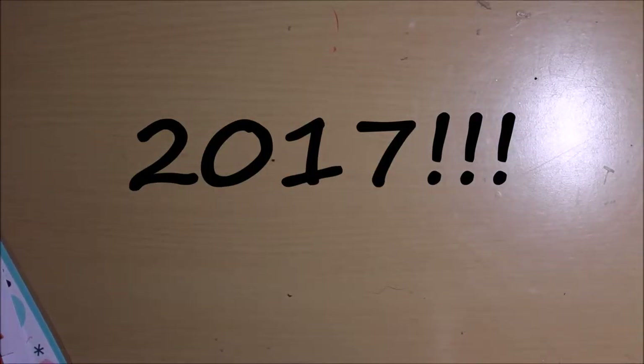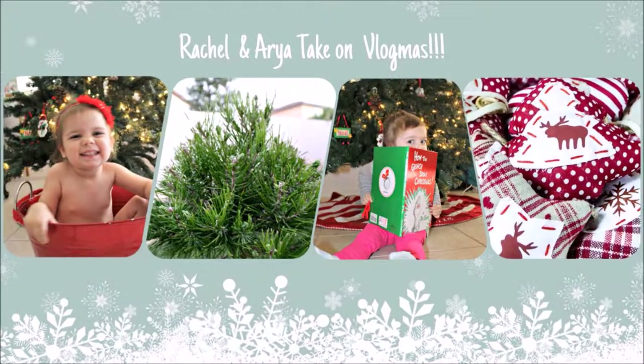Hey guys, today I'm doing something a little different for my channel. I'm going to be showing you some of the planner supplies that I've picked up recently, because there have been some really great sales and since 2016 is coming up I'm kind of just restocking and getting really excited, so I've picked up some stuff.